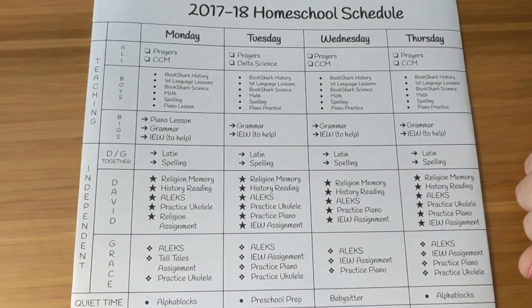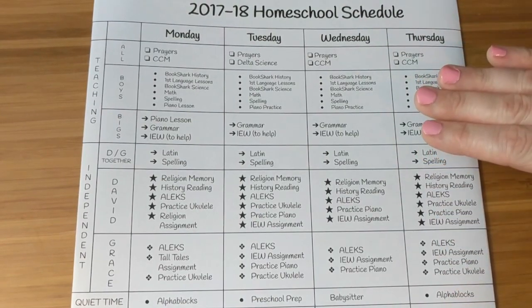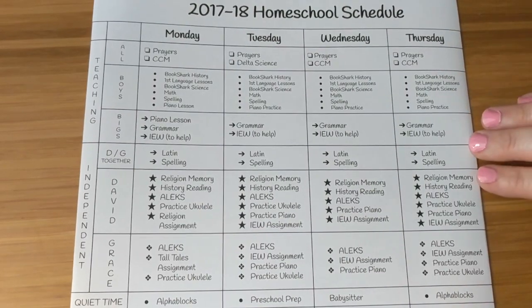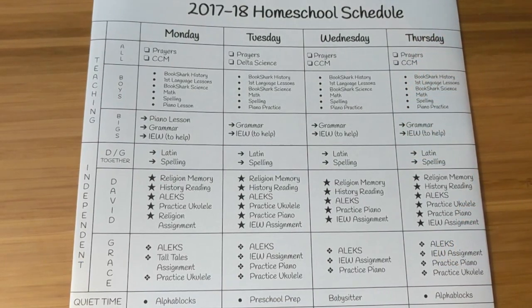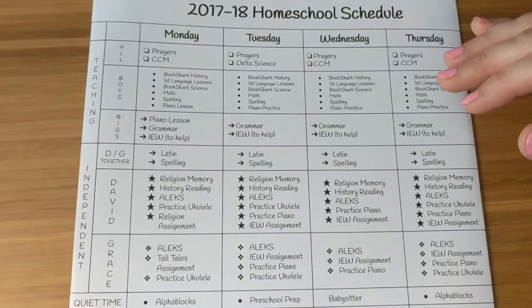Hey everyone, I'm Michelle from A Common Life, and I thought I would just give you a quick peek at the schedule that we're using for the upcoming school year. Now this may look like a lot, but this is for all five of our children — all of their work is on here. I've combined everything by age group, and I am not doing an hourly schedule. This is basically just a routine of the work we're going to do and the order in which I'd like to do them.